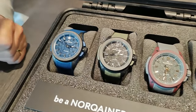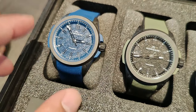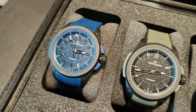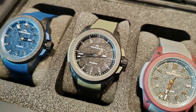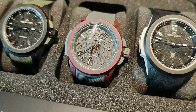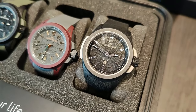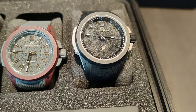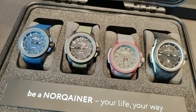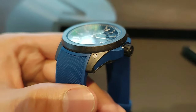The 42-millimeter case of the Independence Wild One series retains the familiar look of the Knocking Independence collection but comes with several innovations. Its elaborate 25-piece construction is based on a unique protective cage with two separate top and bottom parts connected and secured with custom-made screws. Between these parts is a rubber shock absorber surrounding a titanium container for the movement.